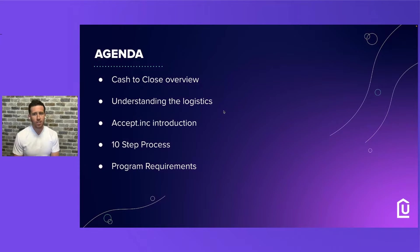So let's go over our agenda real quick. In this webinar we're going to go over the Cash to Close overview, the logistics of this, the Accept.Inc introduction, our 10-step process, and the program requirements.